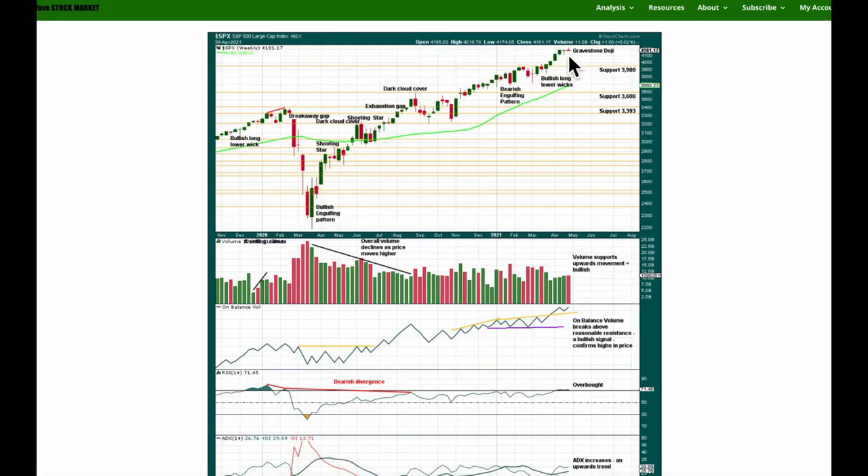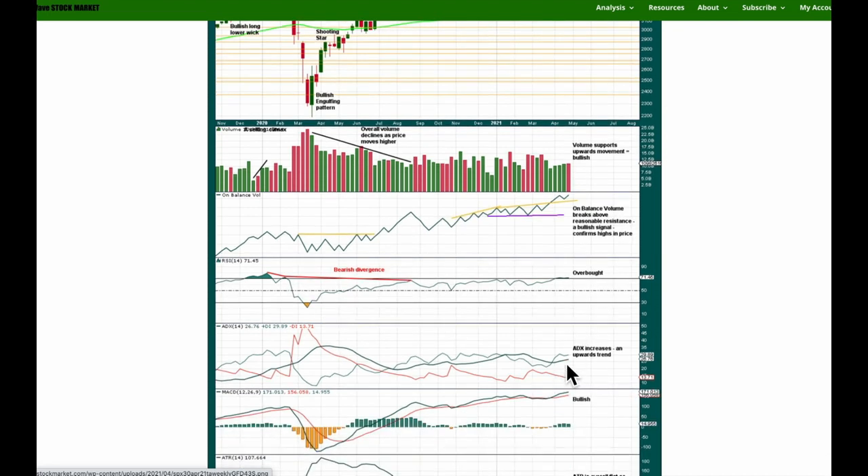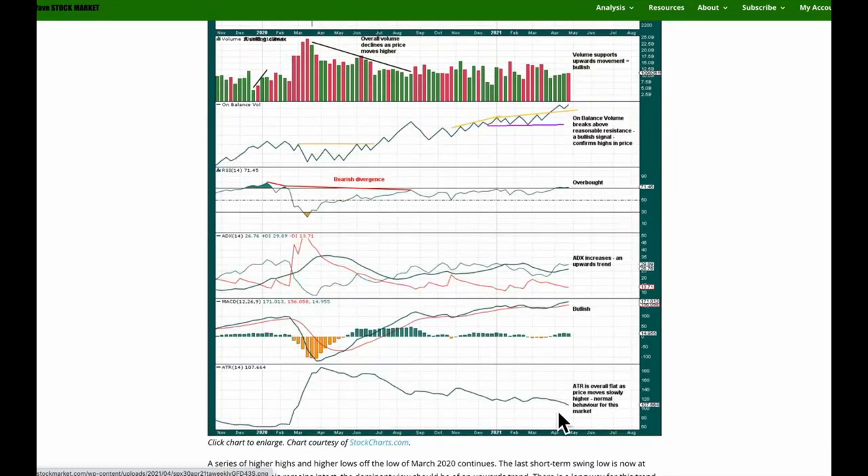At the weekly chart level, this week completes a gravestone doji and this supports the second Elliott wave count at the daily chart level — this expects a pullback next week. This is a bearish candlestick reversal pattern. A little bit of volume is pushing price higher though, which is a bit bullish, and on-balance volume confirms new highs in price — that's also bullish, supporting the first Elliott wave count. RSI is overbought, but this market has a strong bullish bias and it can reach deeply overbought and remain there for a long period of time. Only when it reaches overbought and then exhibits short-term bearish divergence would I read it at the weekly chart level as expecting a bigger correction — that's not the situation yet. ADX is increasing — an upward trend. MACD full bore bullish and ATR overall flat as price moves higher, which is normal behavior for this market.